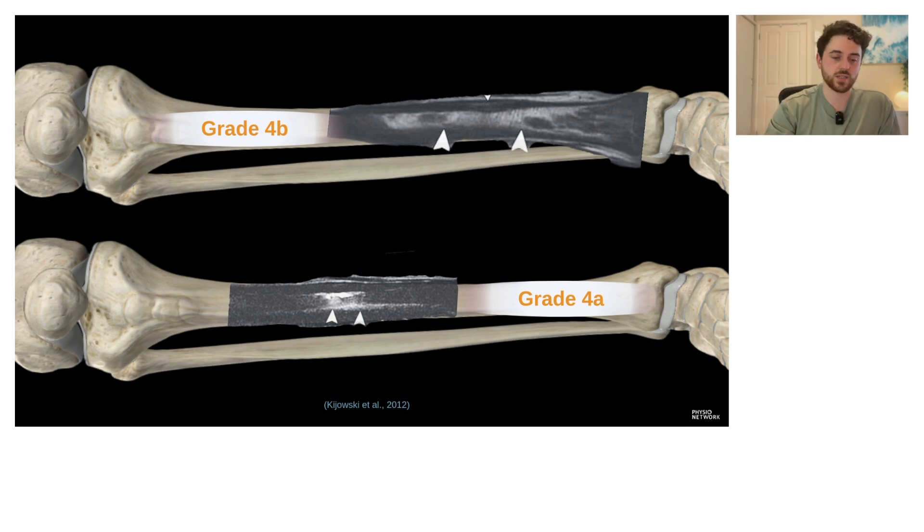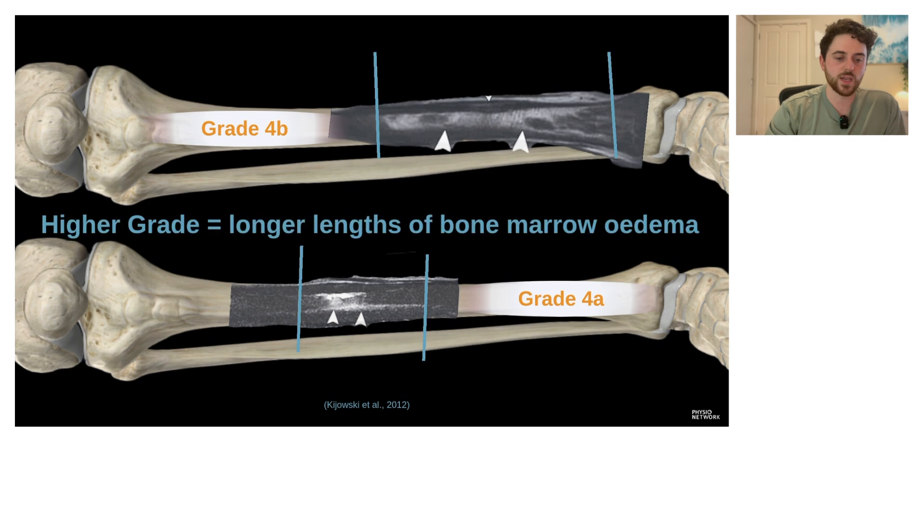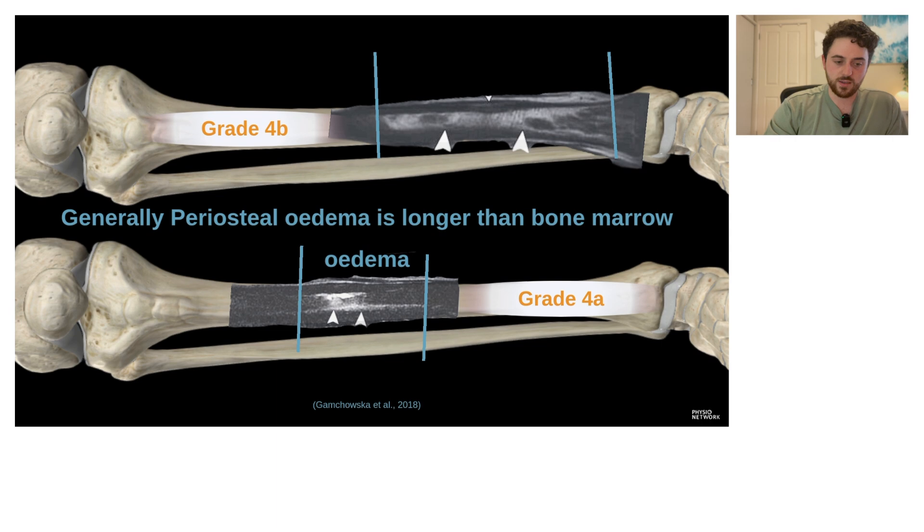Generally, higher grade injuries are going to have more swelling and edema. Looking at a grade 4b — the highest grade other than a completed fracture — we can see a big patch of swelling inside the bone on MRI, compared to a 4a which has much less edema in terms of length. When we're talking about what causes symptoms, it's going to be those chemical irritants and swelling, especially periosteal edema along the outer surface of the bone. Generally, higher grades have longer lengths of bone marrow edema, and periosteal edema tends to be longer still due to gravity and intracompartment pressures.